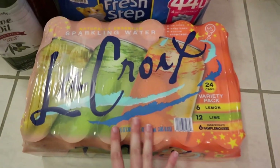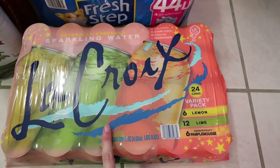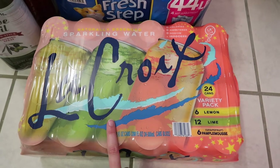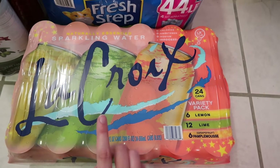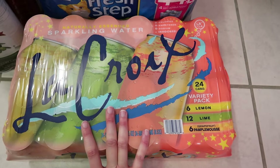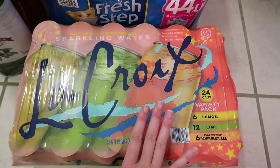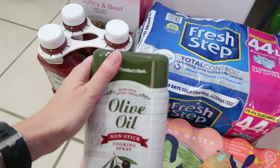I got this 24-pack of LaCroix — it's a really decent price at Sam's, almost $9. Lately I've been buying the Kroger brand of seltzer waters for over $4 for a 12-pack, so if I can get LaCroix for almost the same price as a store brand, I'm going to do it. I just love having these for lunches or an afternoon pick-me-up every day.